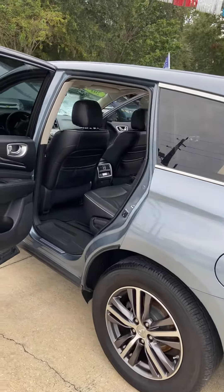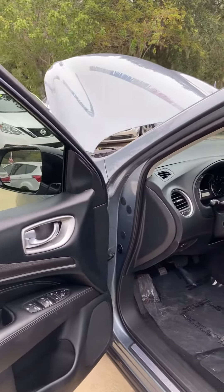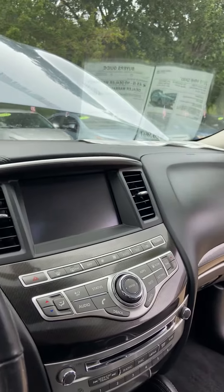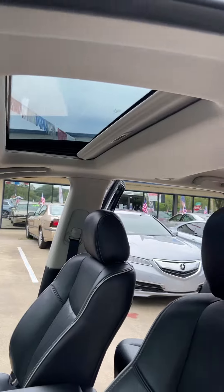The interior is a beautiful black leather. It does have a backup camera, Bluetooth, navigation, and a really nice display screen. The seats are very clean with no tears, and it has a beautiful sunroof.